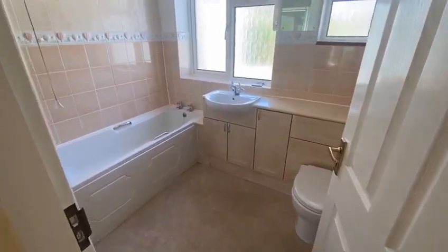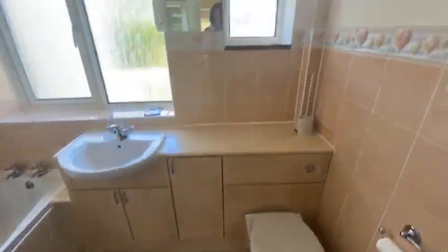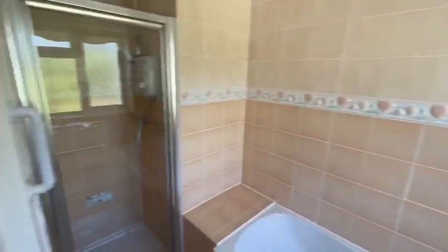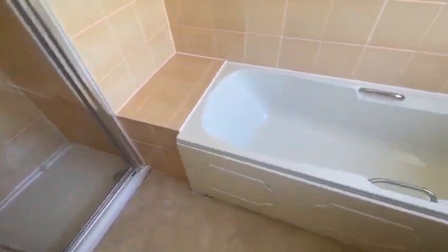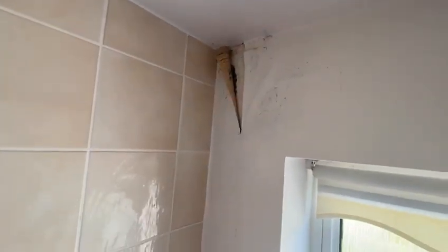Modern bathroom, nicely fitted with a white suite, and it has a separate shower cubicle as well — really well maintained. There is a bit of an issue in the corner where the wallpaper is peeling away.